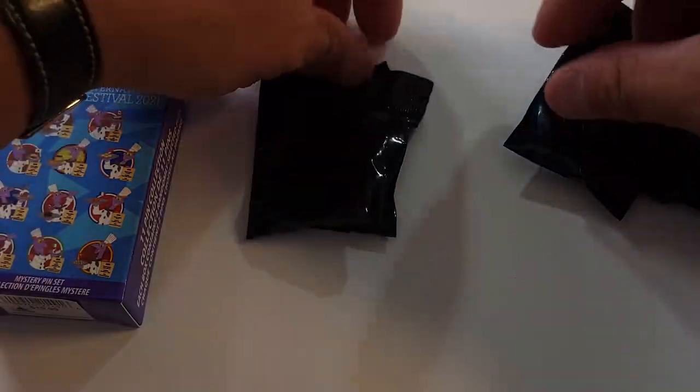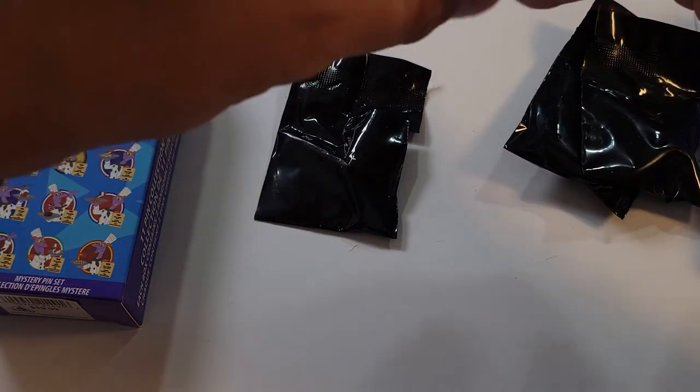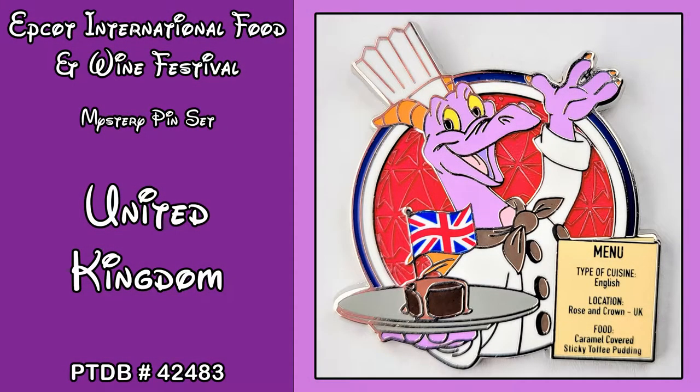Okay, so in the first box, our first pin of the day is England. The type of cuisine is English, the location is the Rose and Crown in the United Kingdom, and the food is a caramel-covered sticky toffee pudding, with Figment holding it. The Pin Trading Database reference number for this one is 42483. We did not have that pin, so we'll add it to our collection.